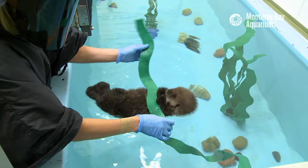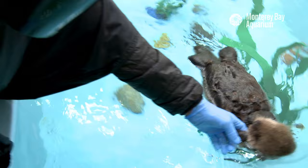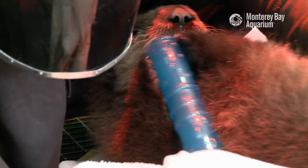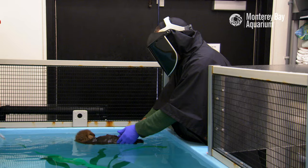All that fur makes a sea otter pup float like a cork. Sea otter pups can't swim when they're this young, so we tow her around, flip her over, and encourage her to dive, just like mom would do in the wild. We also give her a few toys to chew on. This helps build the jaw strength and coordination needed to eat solid food.